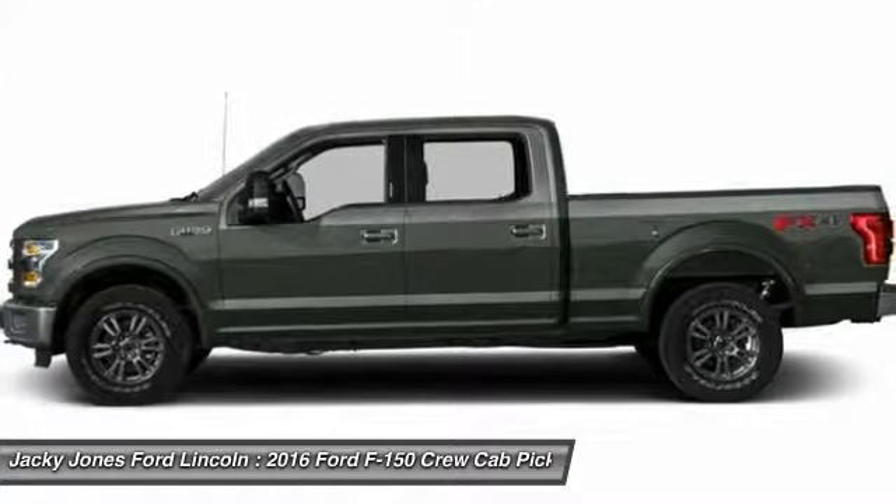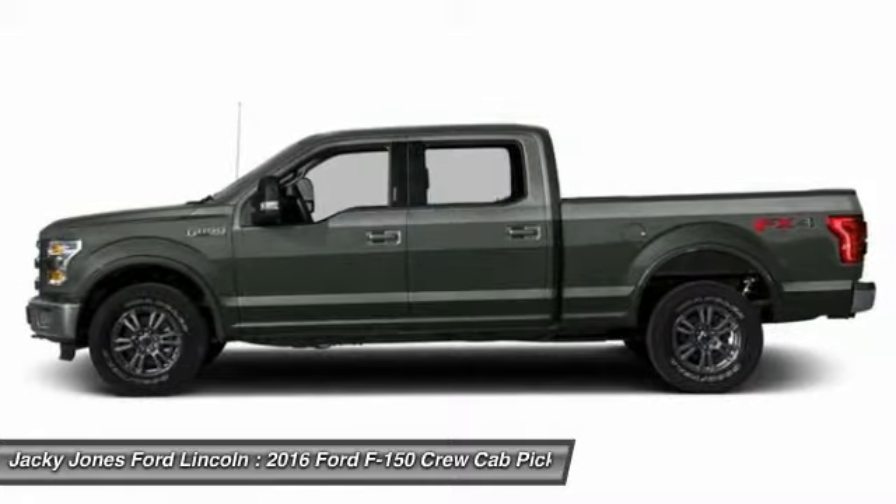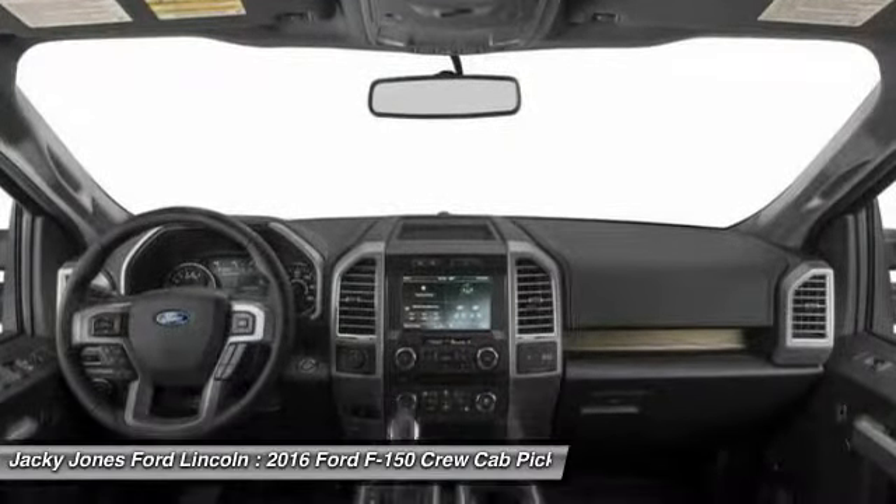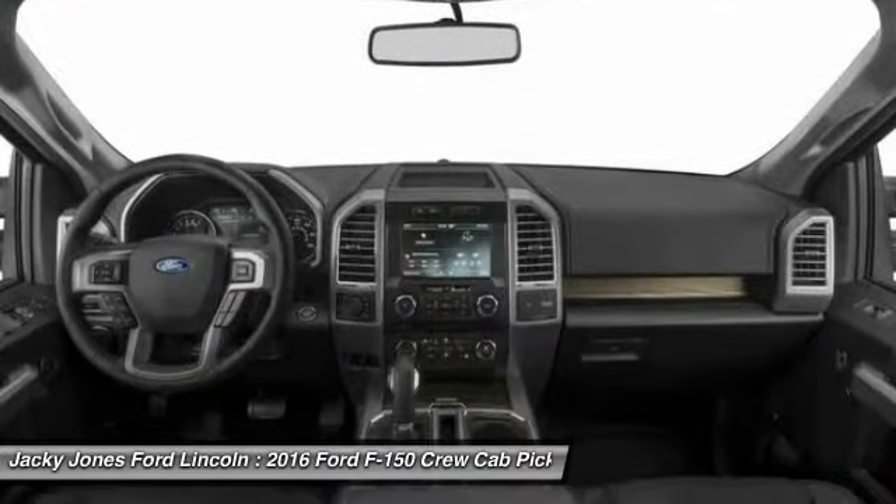Power passenger seat, backup camera, air conditioning, Bluetooth. This vehicle offers reliability and good looks at a great price. So come in and take a test drive today.